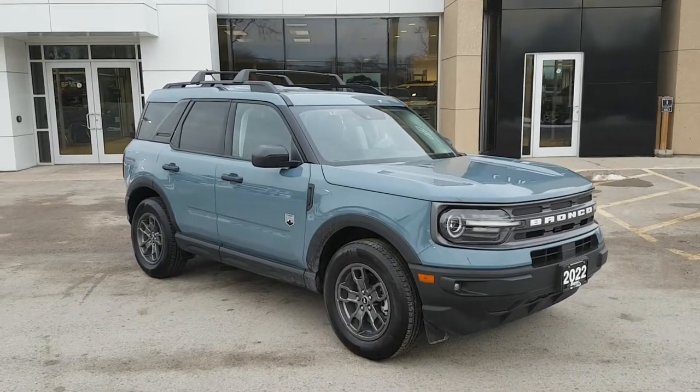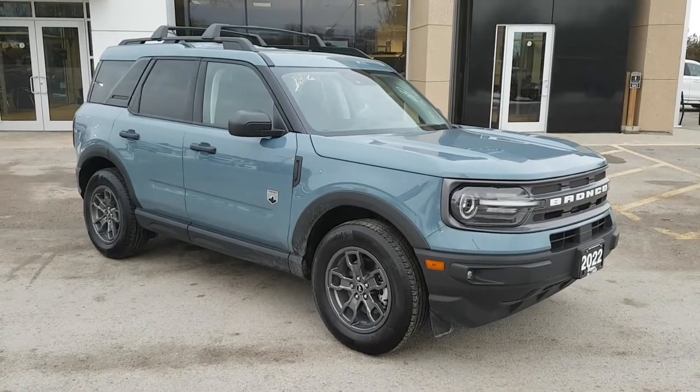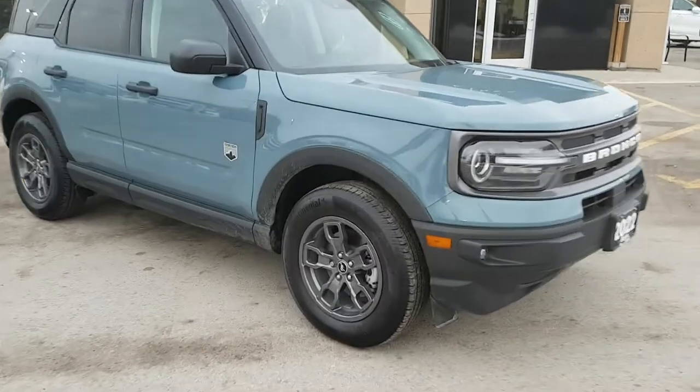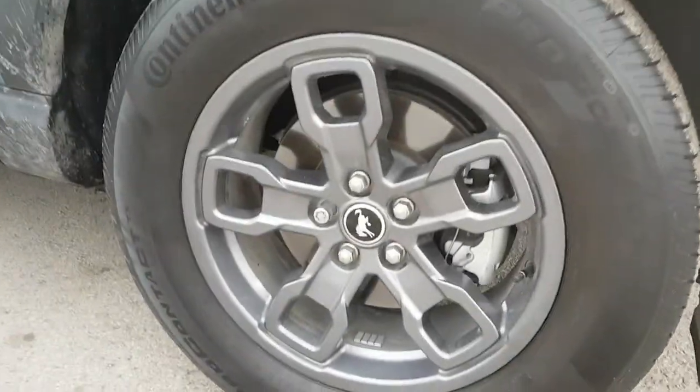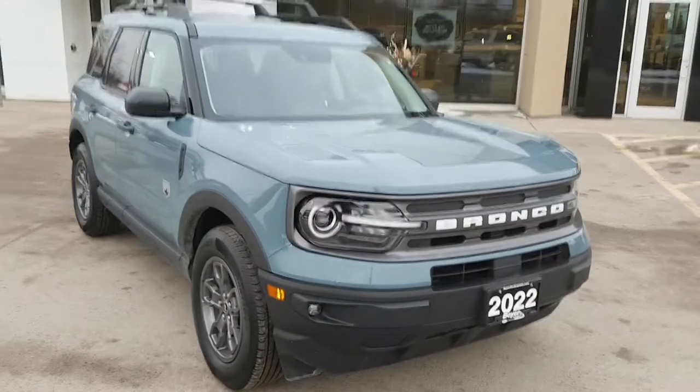2022 Ford Bronco Sport Big Bend in the Area 51 color, which just looks awesome. I love how it looks with the 17-inch dark gray wheels, and I really like the white lettering across the front.